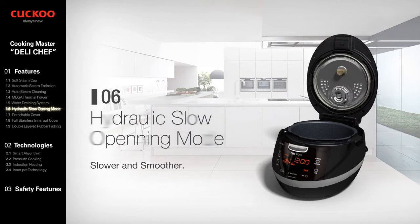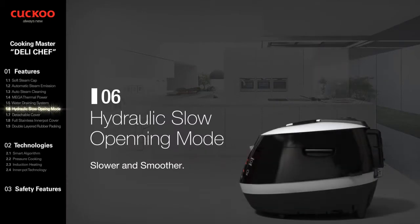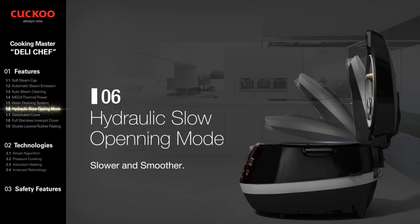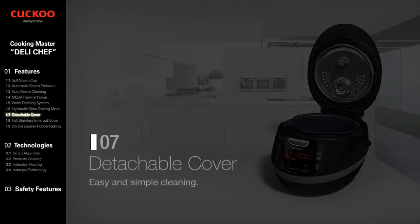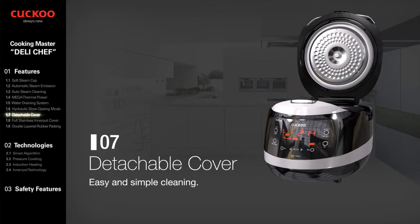Hydraulic Slow Opening Mode relieves rattle of the top lid by use of a hydraulic damper, which makes opening of the top lid smooth. Detachable Cover allows easy cleaning and is dishwasher safe, keeping a cleaner and more sanitary condition.